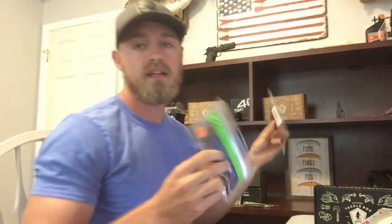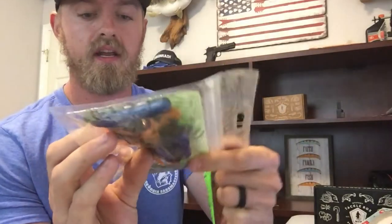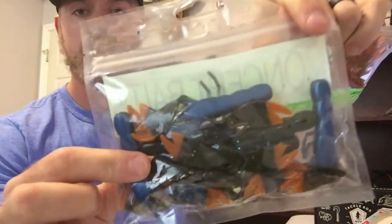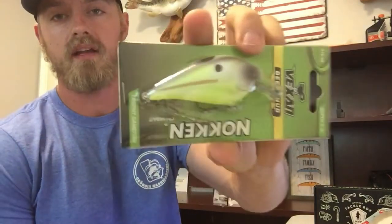Now let's get into the giveaway details for those of you that stuck around. You're gonna win pretty much everything in the regular tackle box since it'll be in the pro. You're gonna win the pro box, and I'm throwing in two packs of these Concept Baits crawfish in a couple different colors — we have a red bug arms and a great purple shad. I'm also gonna be throwing in these creature baits right here, this square bill — this Neck Deep Thud square bill that I also got out of a Mystery Tackle Box.